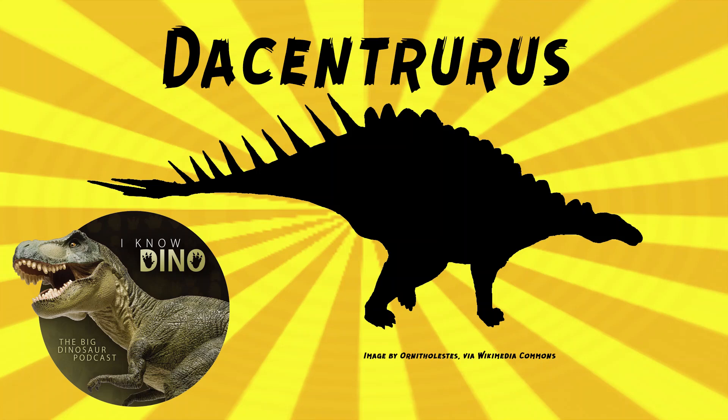And now on to our dinosaur of the day: Dacentrurus, which was a request from Dinosaur 4602, so thanks. It was a stegosaur that lived in the Jurassic in what is now England. Not too much is known about its appearance, but Dacentrurus was robust, quadrupedal, and herbivorous, and it had plates and spikes. There are some estimates that it was as large as 33 feet or 10 meters long and weighed up to 5 tons.